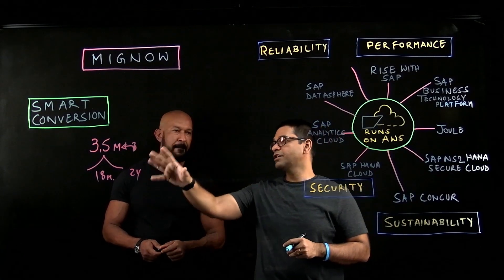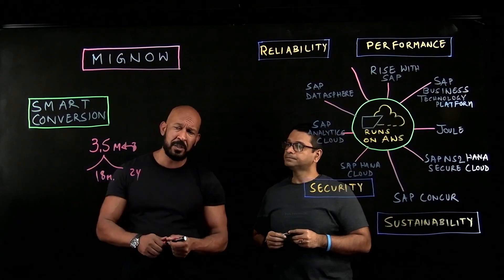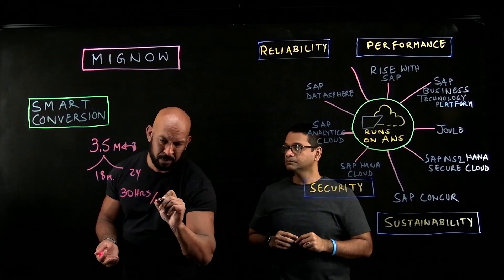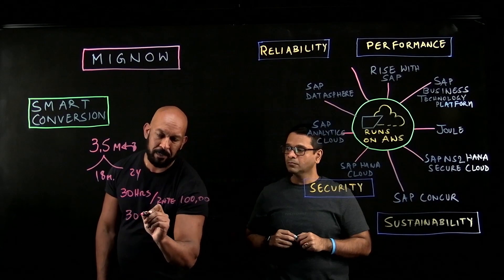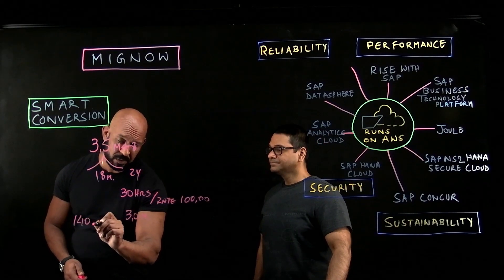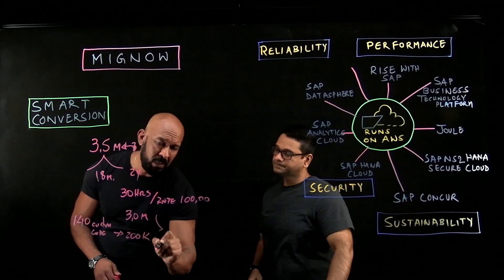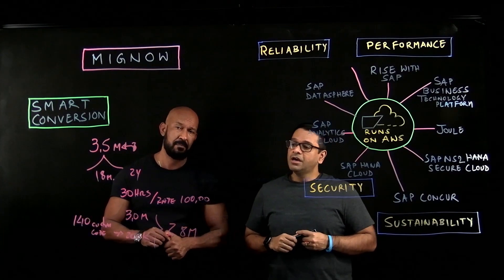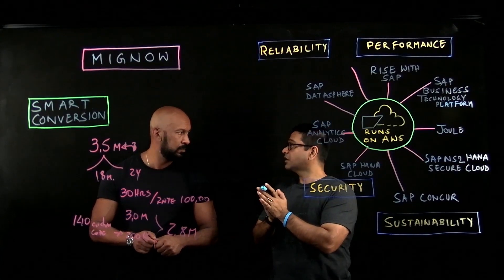As we are reducing the overall project duration, I believe there is a lot of cost savings for our customers. Can you throw some light on that? Imagine 30,000 hours at a rate of $100 — that leads to $3 million. With Mignow, 140 custom code objects lead to something around $200K. So on the custom code alone, we saved $2.8 million. And this is just one example.